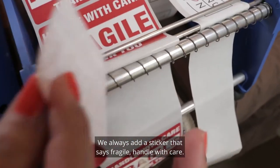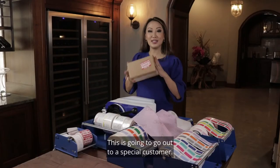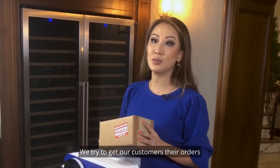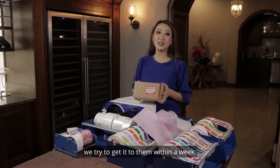We always add a sticker that says fragile, handle with care. And there you have it — this is going to go out to a special customer. We ship almost every single day of the week, and we try to get our customers their orders within a week from the date the order comes in.